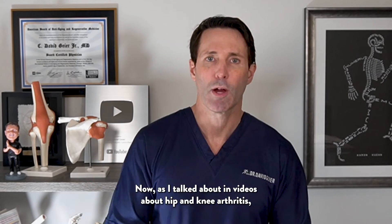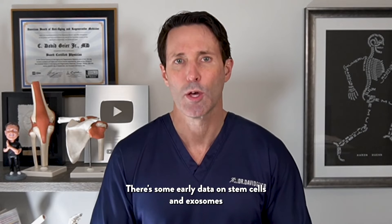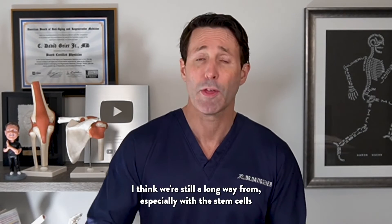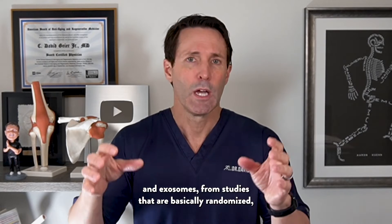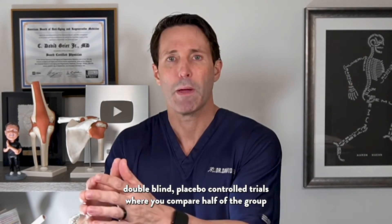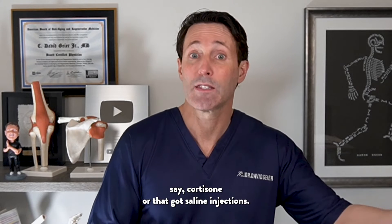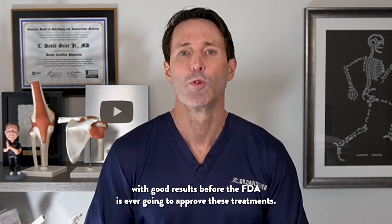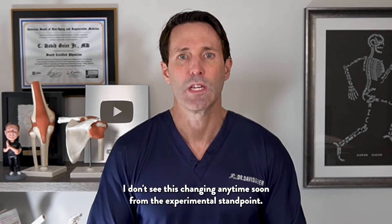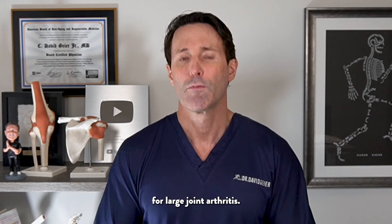As I talked about in videos about hip and knee arthritis, there is good data on PRP for arthritis, and some early promising data on stem cells and exosomes for large joint osteoarthritis. We're still a long way from randomized, double-blinded, placebo-controlled trials comparing exosomes against cortisone or saline injections. That is ultimately what will be needed before the FDA approves these treatments — I think they're at least a decade off — but there is early data, especially case series and animal studies, showing potential benefits for large joint arthritis.